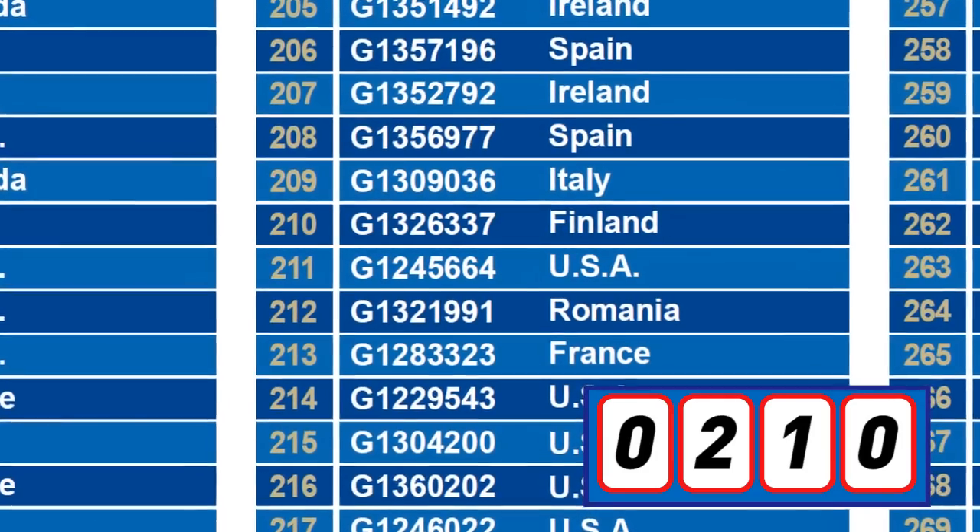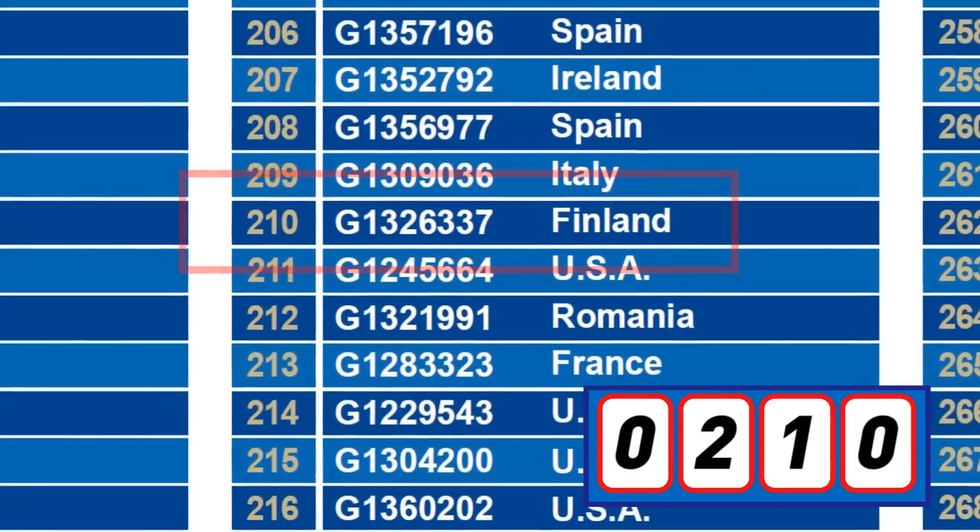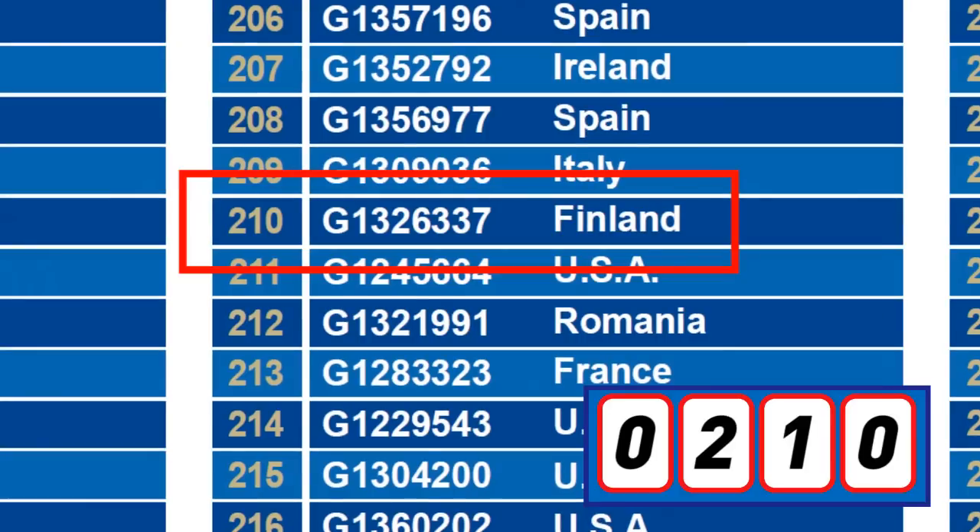As you may have seen, our luckiest customer is 0210. This customer is from Finland, and the registration number is G1326337. Congratulations to you.